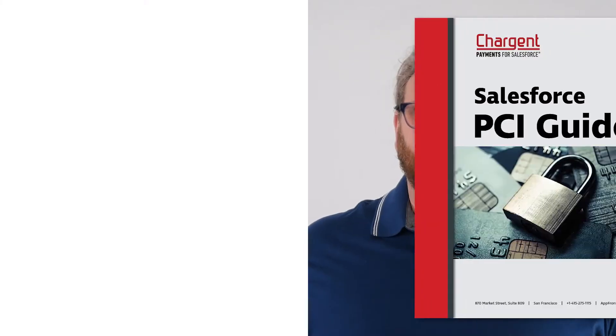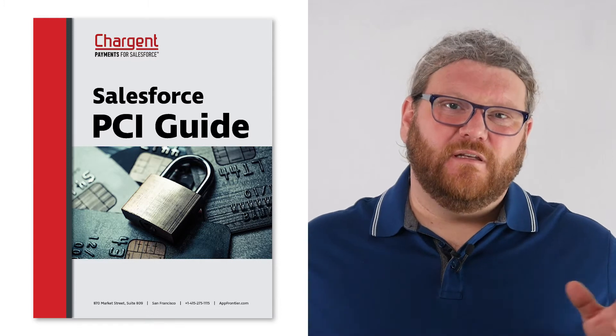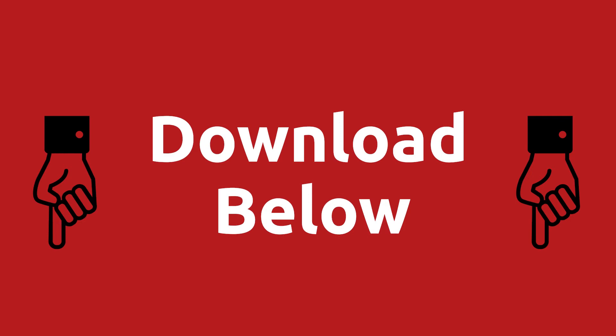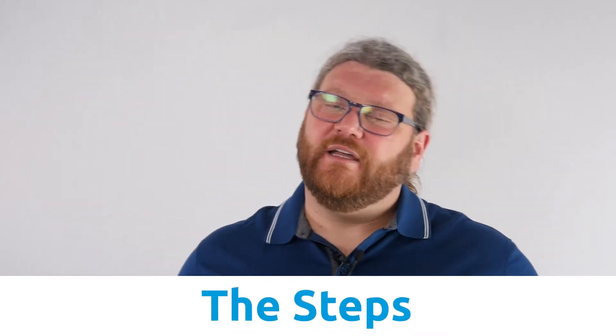We have made a really easy to follow guide that explains all of the details of what you need to know about Salesforce and PCI. Find the link in the description below and download that guide today. So here are the steps to become PCI certified in Salesforce.